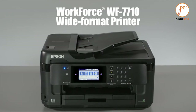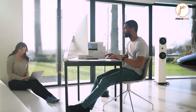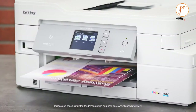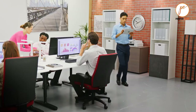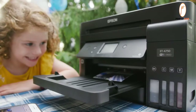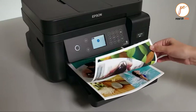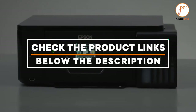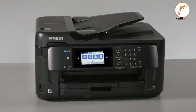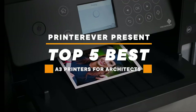In this review, we will be discussing in detail the best A3 printers for architects available in the market. This list was created based on key criteria as well as consultation of the market. If you want more information and pricing, please check the product links below the description. Please subscribe to our channel for more updates. Here are the top 5 best A3 printers for architects — let's get started.